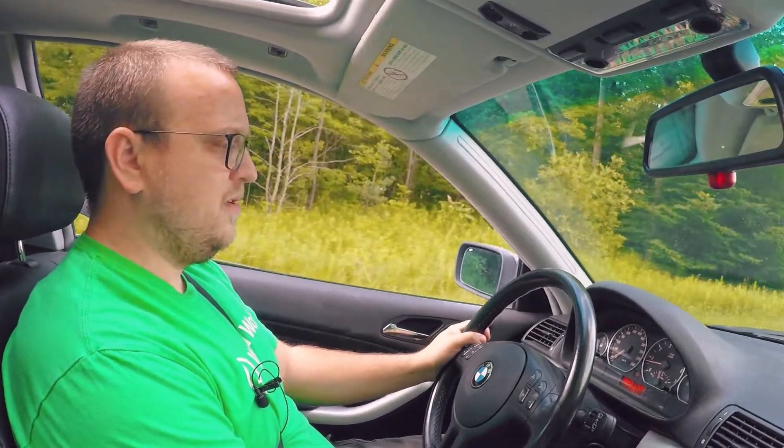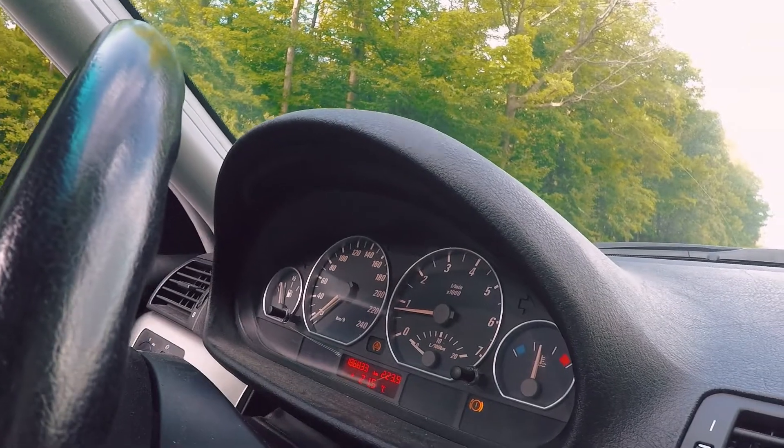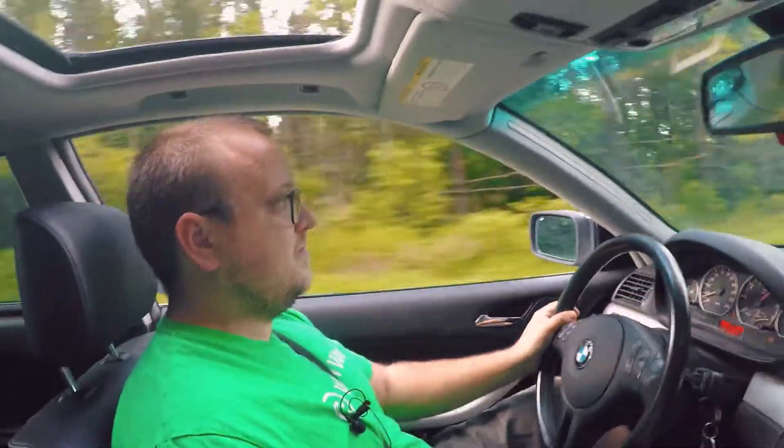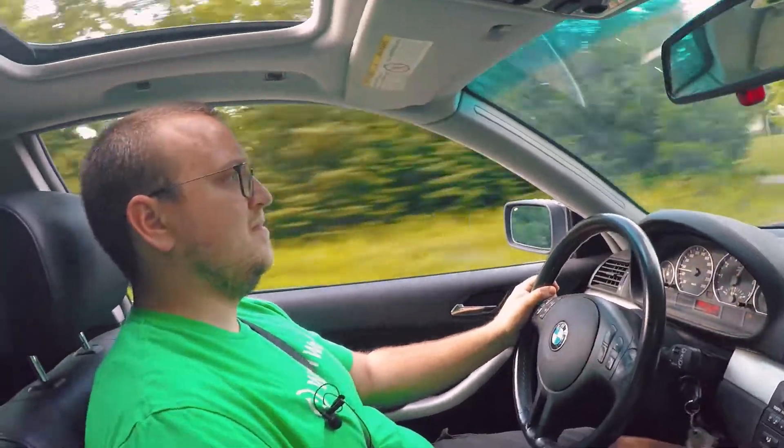You ready for this? Traction control off - lights come on. It's funny that the speedometer lost completely track of how fast I was going. I was going about 60, 70 easily, and it said that I was going about 20. So wheel speed sensor - probably not the best.